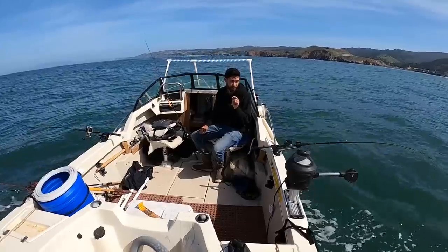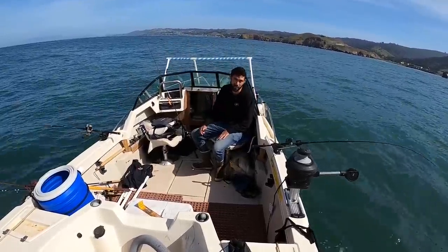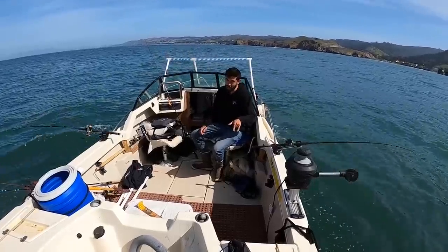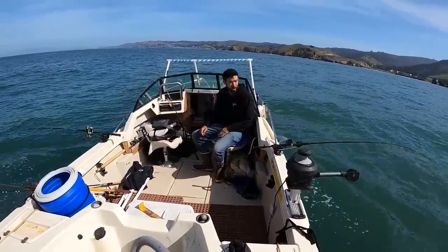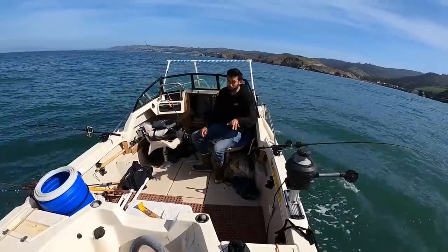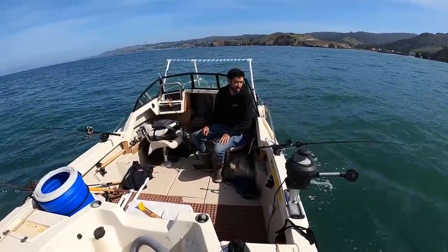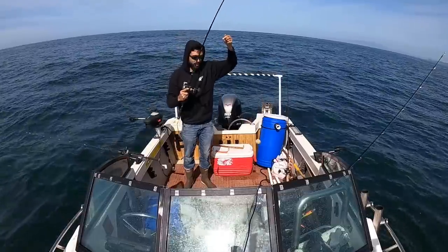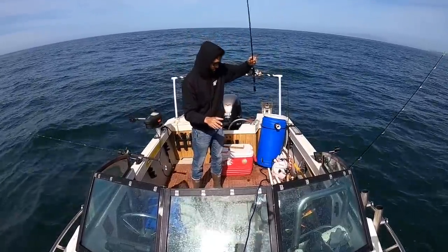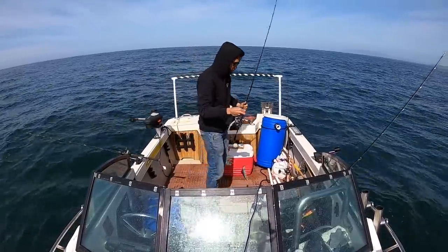Adding that ball bearing swivel seems to have helped a ton. This is good practice for later in the season because I haven't gotten one tangle yet. Before today almost every single time I go out and fish this deep and troll in the ocean, something inevitably gets tangled. But nothing yet, so at least I learned one thing. Trolling for over an hour and not a tangle - that's still an accomplishment for me.